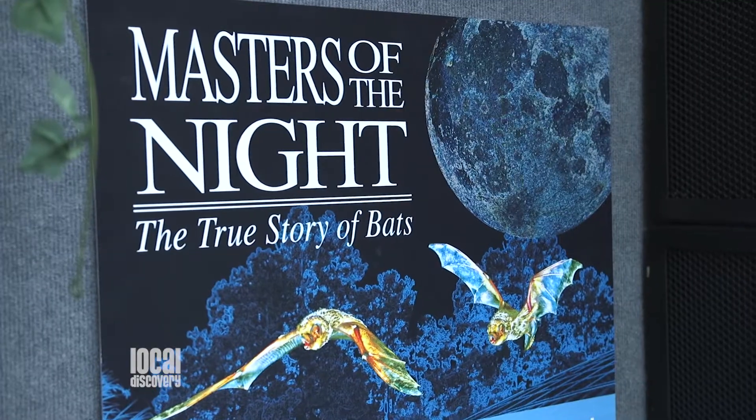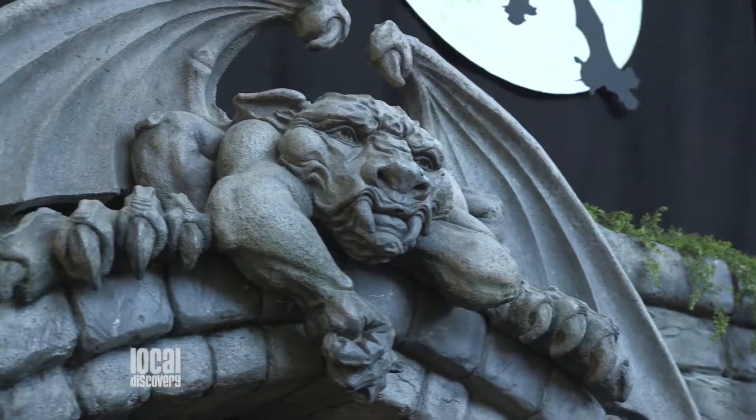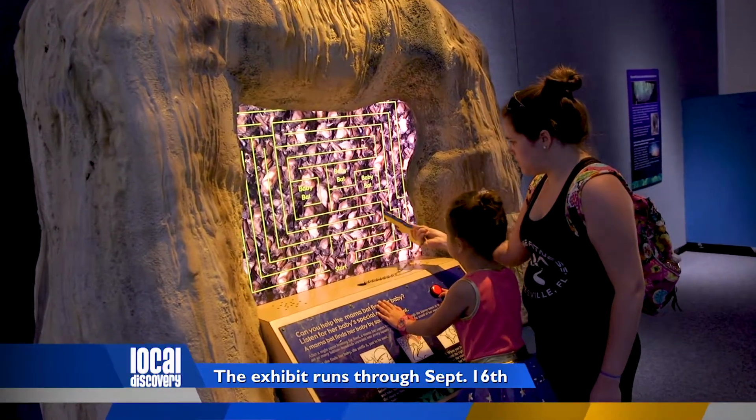We're here again at one of my favorite places in Gainesville, the Florida Museum of Natural History with Darcy, and she's going to tell us all about their newest exhibit about bats. The exhibit is an opportunity to learn about the myths and the real story of bats, and also about some of our local bat history.